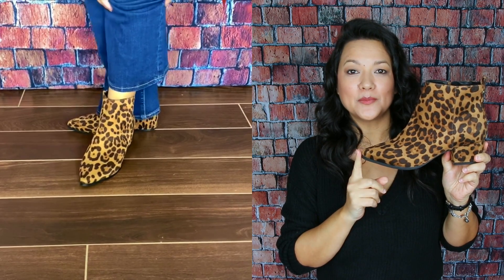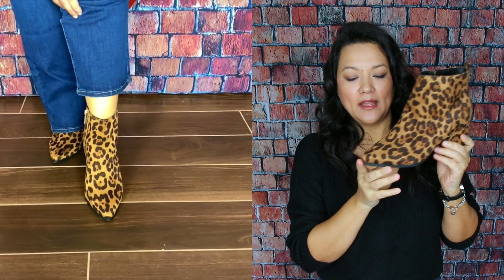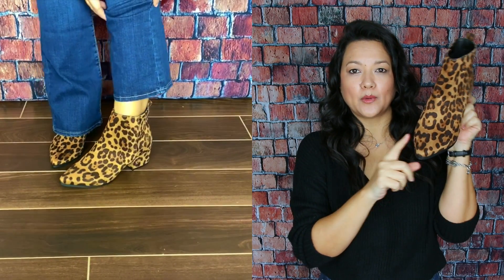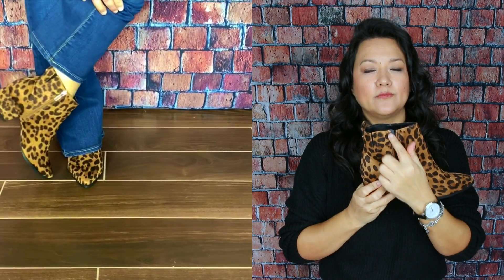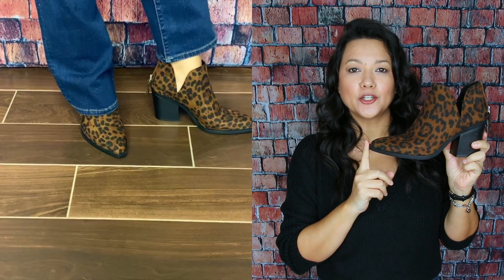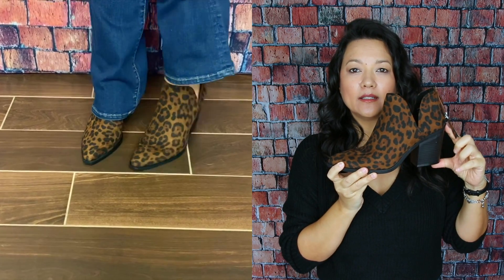I also wanted to share these great leopard print boots — a lighter brown color with about a 2-inch block heel and a great pointy toe. They have memory foam inside, so they're super comfortable, and a side zipper for easy on and off. There's also another pair of leopard booties I wanted to share: a darker print with the same style, about a 3-inch block heel for extra height, and a beautiful cut-out with a zipper in the back.